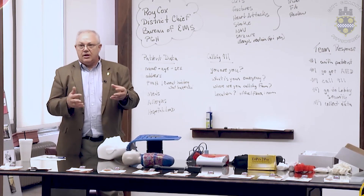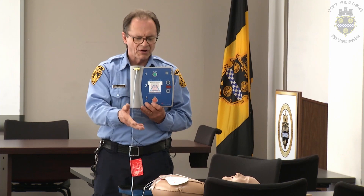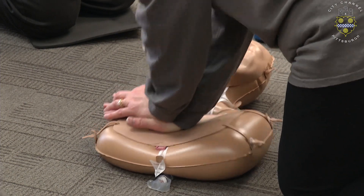The City of Pittsburgh EMS will be teaching our community medicine class, which covers Stop the Bleed and CPR. This helps people perform bystander CPR and also be able to help people that are experiencing a bleeding emergency.